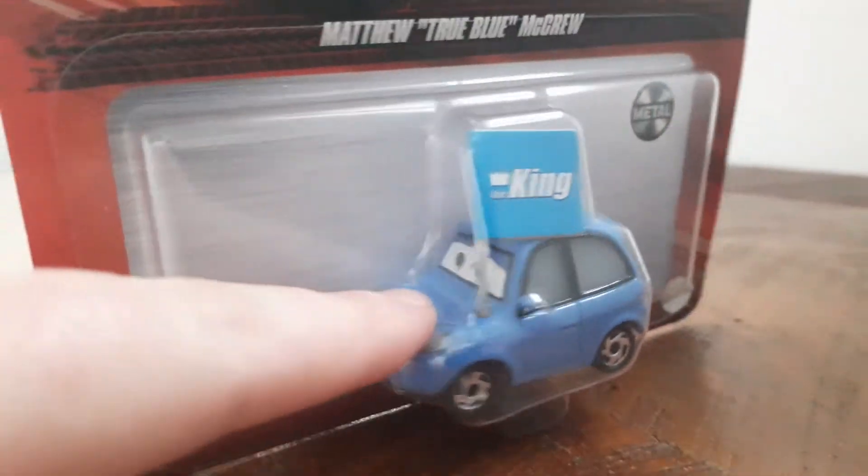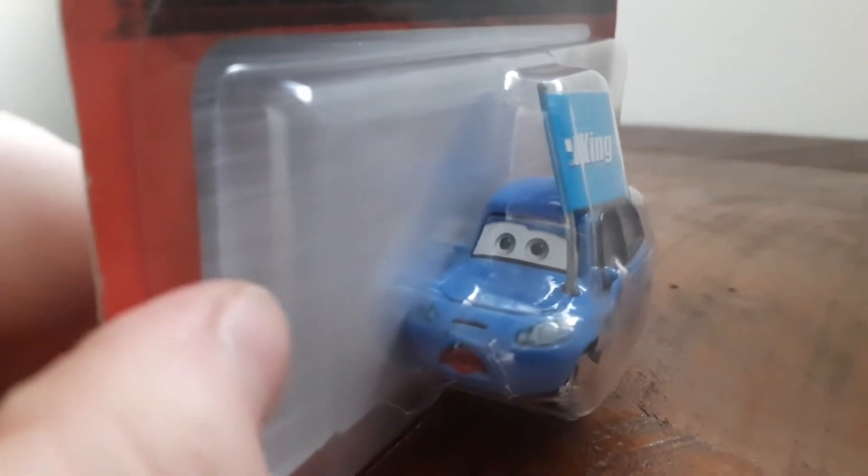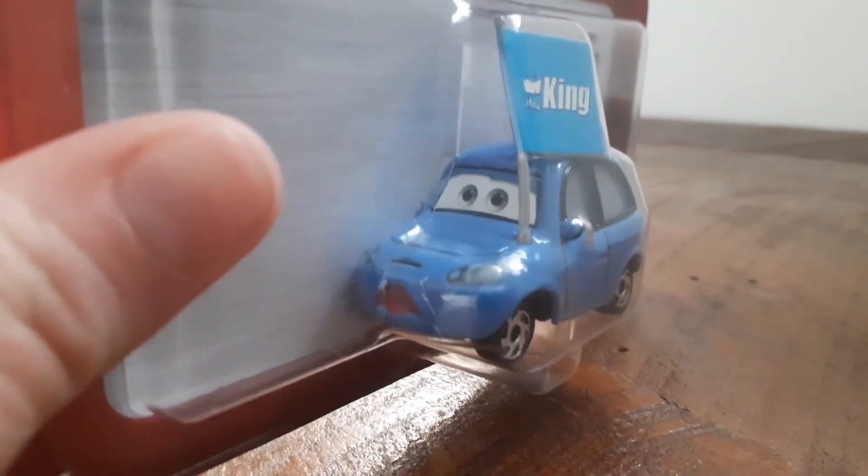I'm going to leave him here. That's what he looks like — he's got his mouth open, and he looks like he's cheering for the King, like 'You go, King!' And that's what he looks like.